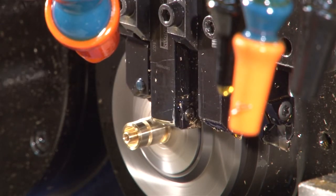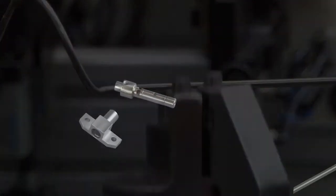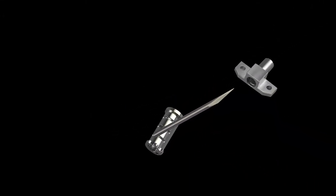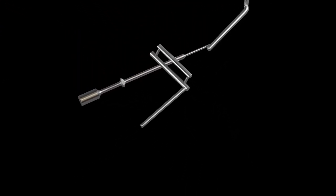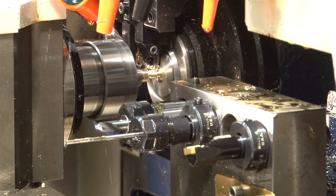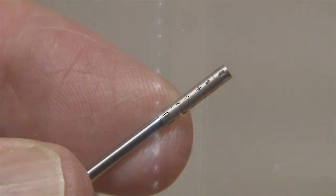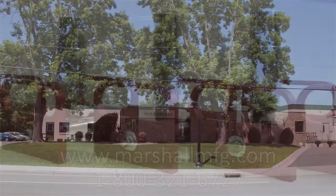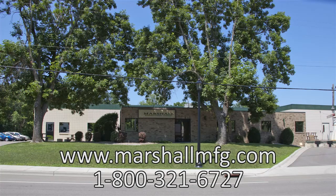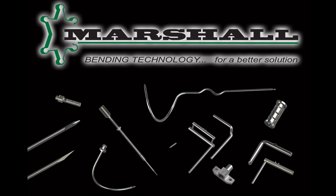Marshall Manufacturing's ability to create innovative ways to machine and bend wire and tubing absolutely stands apart. While precision bending of wire and tubing is certainly a specialty of the complete service set offered by Marshall, this world-class supplier can perform custom manufacturing for a wide variety of market segments using their complete service set, which includes Swiss machining, wire EDM, laser tube machining, and customized assembly. Take a closer look at the entire company by visiting www.marshallmfg.com — bending technology for a better solution.